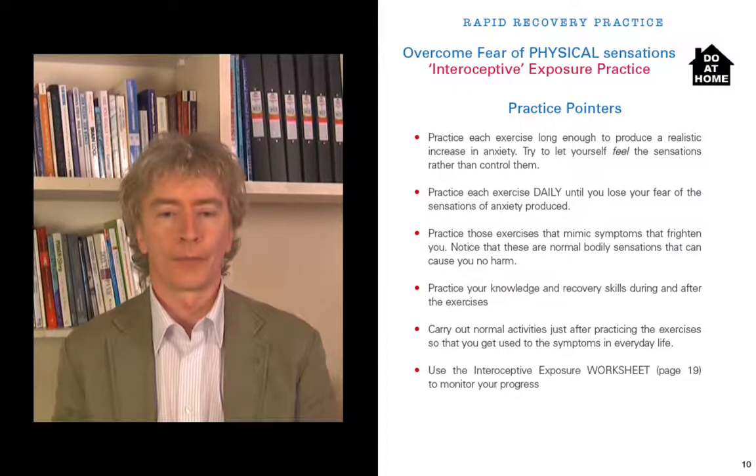Use the Interoceptive Exposure Worksheet to monitor your progress — that's on page 19. Print out some of those worksheets so you can track your work.